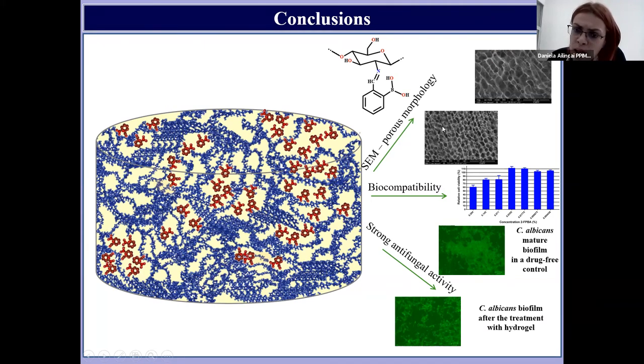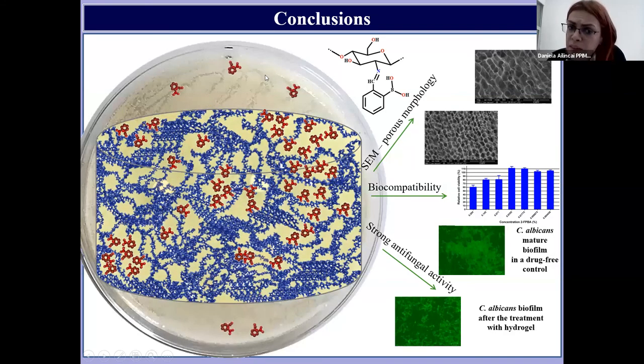All the hydrogels presented biocompatibility as demonstrated by the MTT assay. The most important achievement of our study was the fact that due to the presence of reversible imine linkages in the hydrogel structure, and the stabilization of this imine linkage by the intramolecular hydrogen bond, the hydrogel was able to release the antifungal aldehyde in a sustained manner in the microbiological culture.